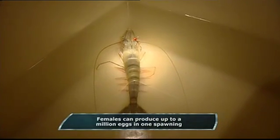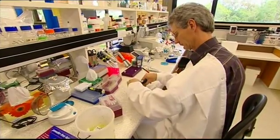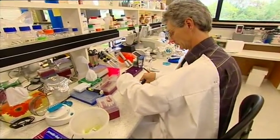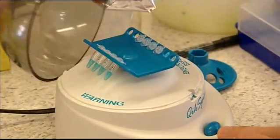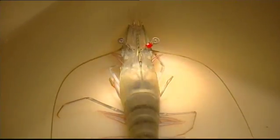They've taken gene samples from hundreds of thousands of prawns, then handpicked the best males and females to breed. The next generations are also being genotyped, so that any weaker traits are bred out — so every generation is getting closer to the ultimate prawn.